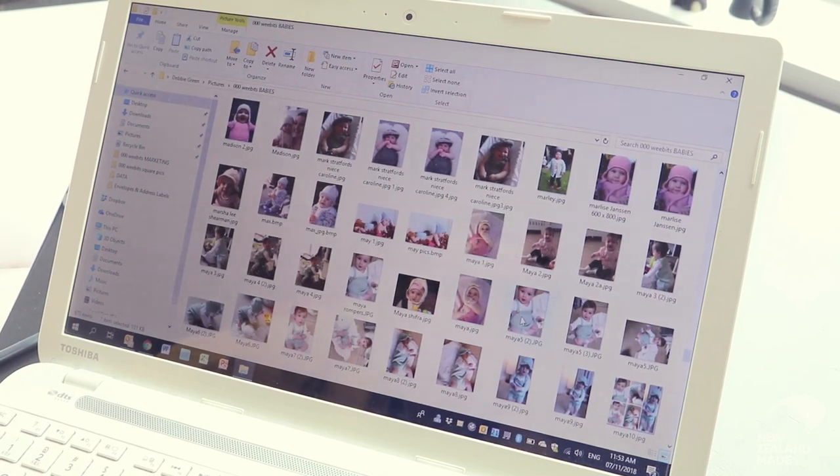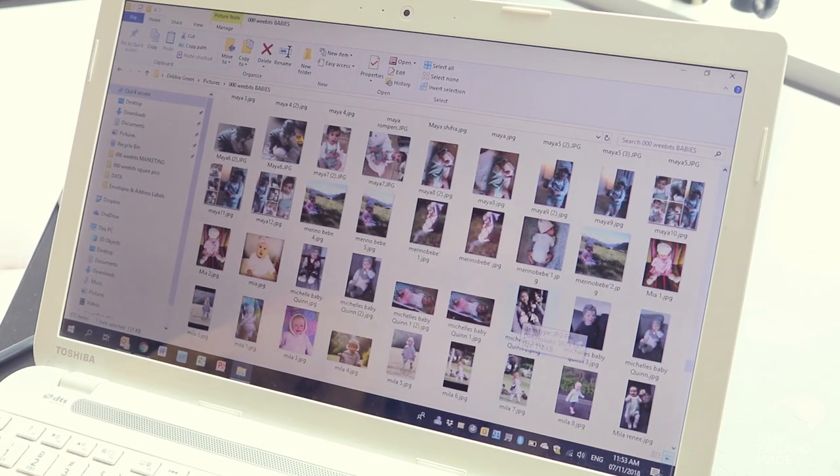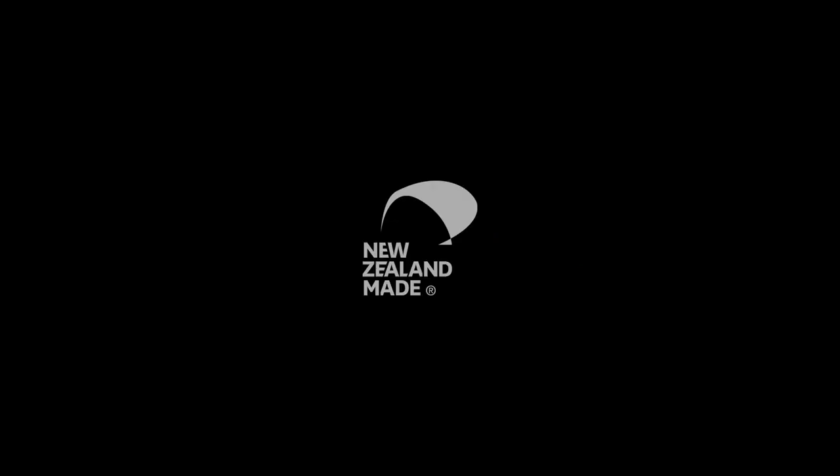I've got a whole folder of baby photos of what people have sent me. It's great to see that people are looking after this and washing it like that — and it does. It will go through three, four kids.